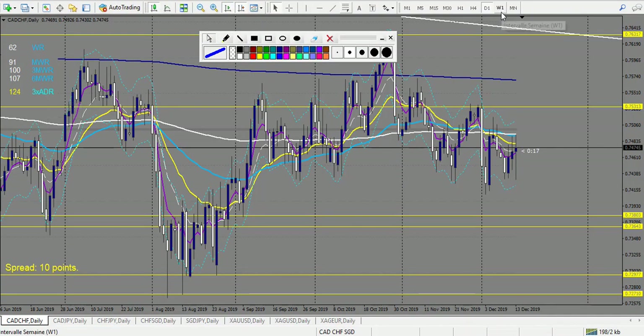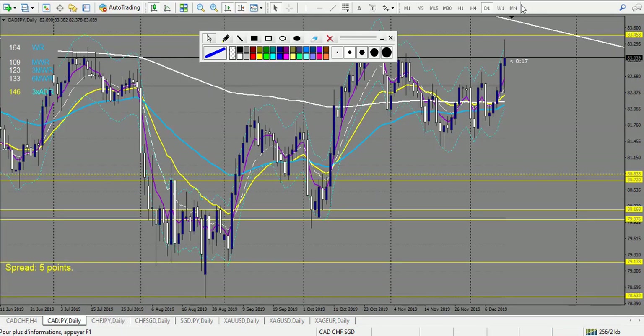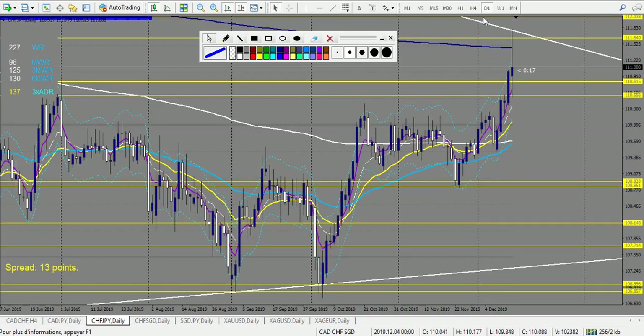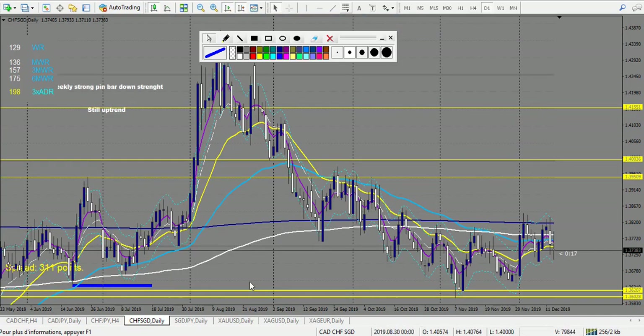Now let's look at CAD pairs. CAD/CHF — no trade during the week. CAD/JPY — same. CHF/JPY — we have a doji right here that didn't break down on the next two candles, so this one is a cancelled trade. After that, another doji right here that didn't break down either, so no entry. Nothing at the level — no pattern — so no trade on CHF/JPY.